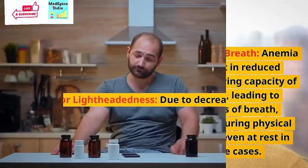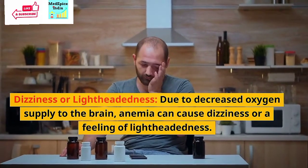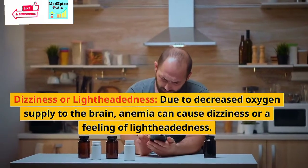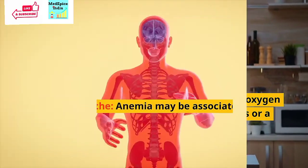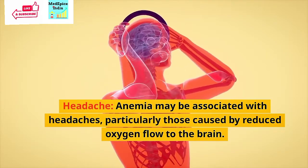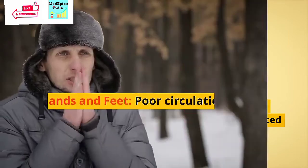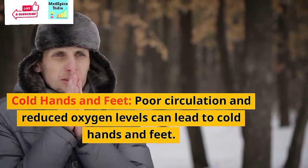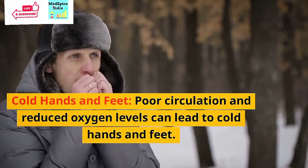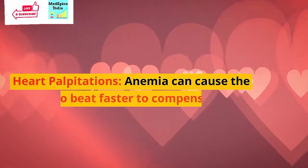Dizziness or lightheadedness: Due to decreased oxygen supply to the brain, anemia can cause dizziness or a feeling of lightheadedness. Headache: Anemia may be associated with headaches, particularly those caused by reduced oxygen flow to the brain.